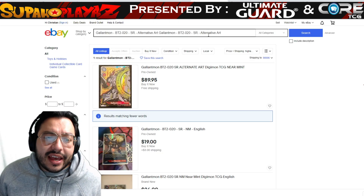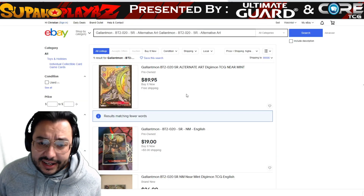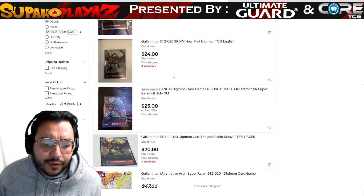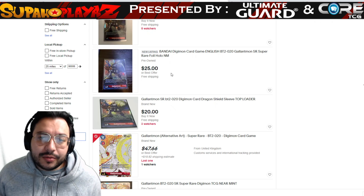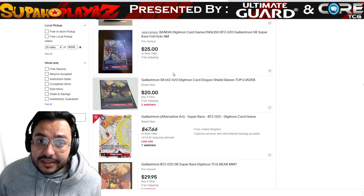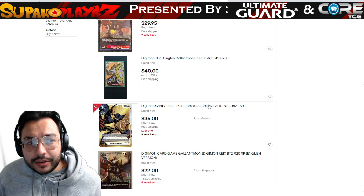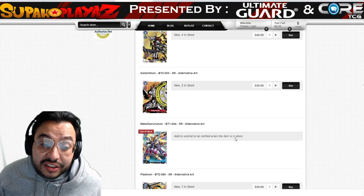Next up is Gallantmon. The alternative variant is going for $39.99 here, and $89.95 on eBay, with another listing at $19.24. There aren't many listings, which makes it hard to find. These cards are pretty sought after because we just recently had a Digimon webcam event, and some of the dominating colors were red, purple, and blue. Competitive players are using these cards until Set 1.5 releases, which may also be difficult to get.